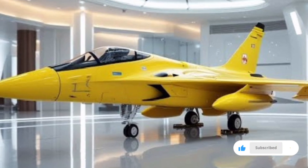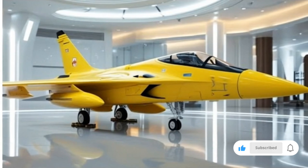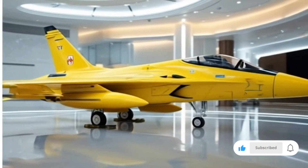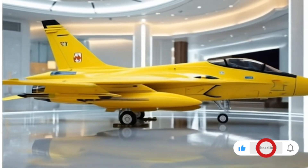The cockpit has been modernized with a fully digital glass cockpit layout, offering pilots a more intuitive interface, advanced sensors, and improved situational awareness. These enhancements make missions smoother, faster, and more precise.